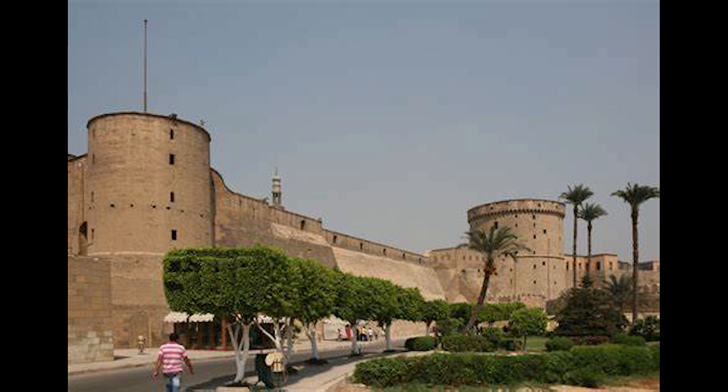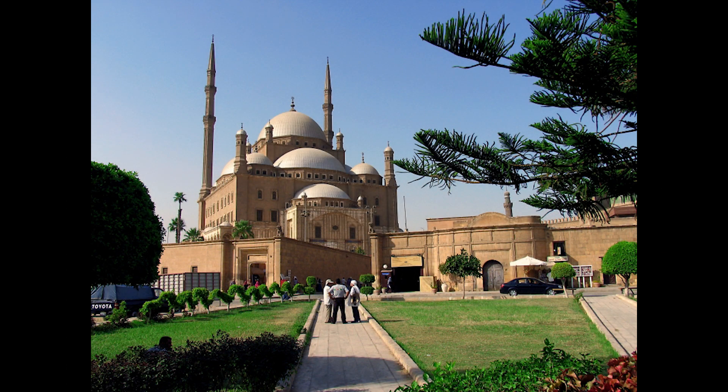Built between 1176 and 1183 by the Ayyubid ruler Saladin, the Cairo Citadel was strategically positioned to serve as a defensive stronghold against crusader invasions and to assert Ayyubid authority over the region. Saladin's decision to build the Citadel was driven by both military necessity and the desire to establish a lasting legacy in the heart of Egypt.